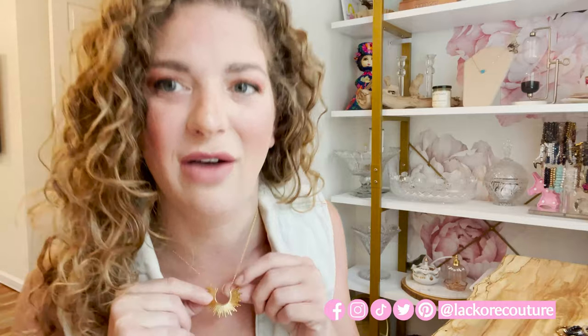Next up we have our Boho Babe necklace — it is absolutely gorgeous. It comes in silver or gold and I love this piece because it's super easy to wear, goes with everything, you could dress it up or dress it down. It has this really cool sunburst design. This is actually one of our number one selling pieces, and I also have a pair of matching earrings which makes a really cool set. Check it out in the links in the description below.